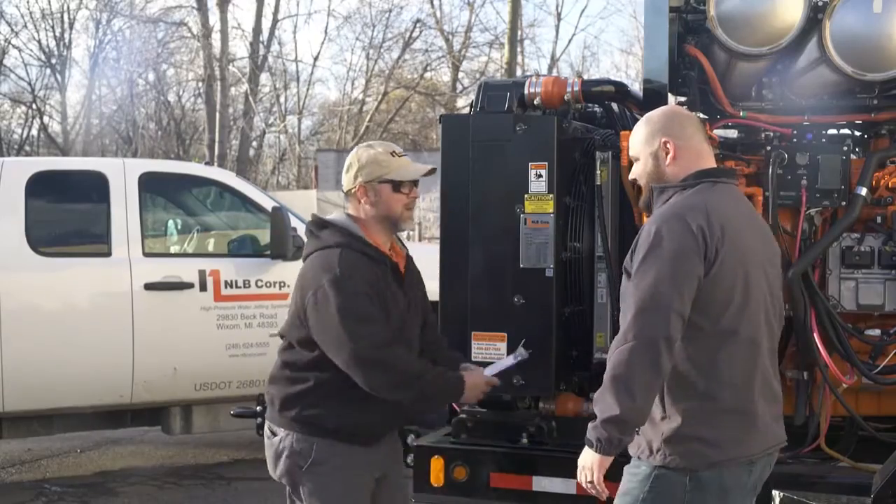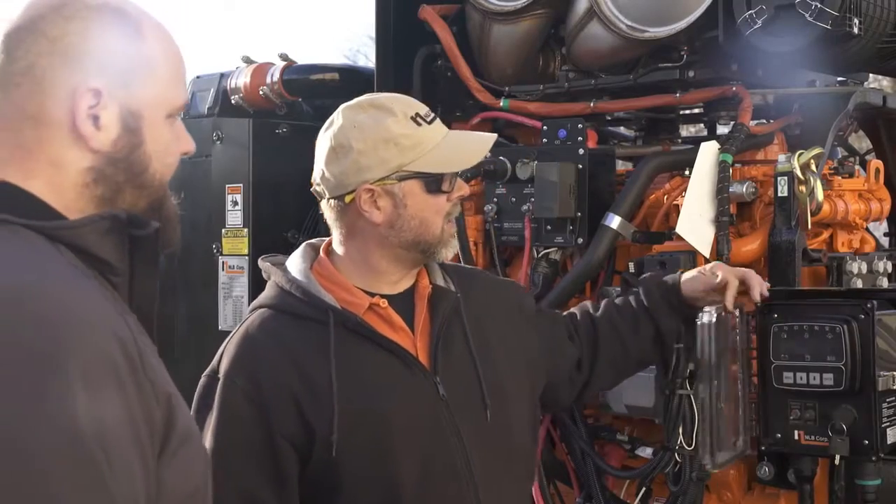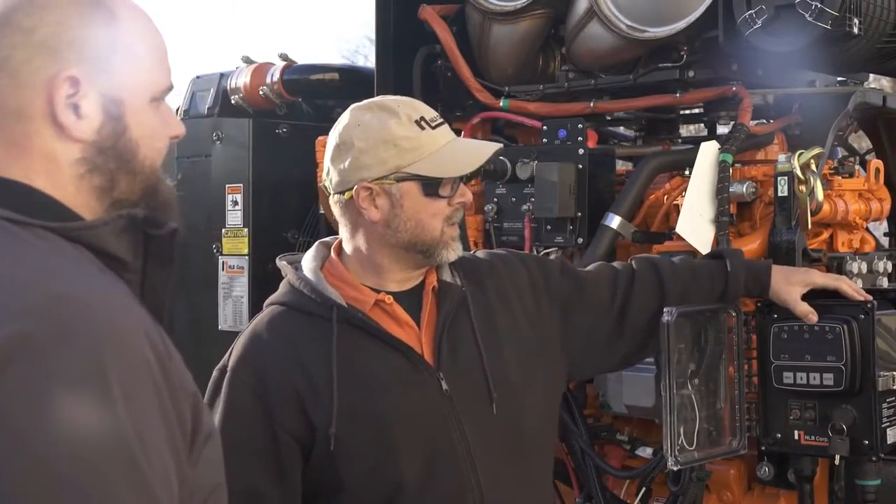There are some jobs and local governments that are mandating Tier 4 final, which gives customers ahead of the learning curve the opportunity to bid those jobs and have the advantage over a customer running a Tier 3 engine. Likewise, a lot of our customers do business across the entire United States, and some states on the West Coast have already adopted Tier 4 final as the only option available. So for customers looking to transfer units across fleets, it's the only product they should really purchase at this point.